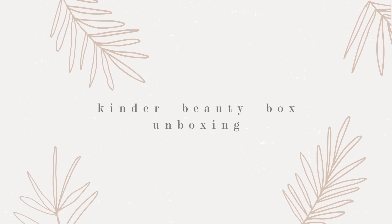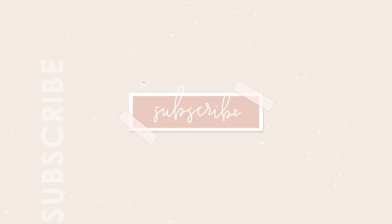This box is completely vegan and cruelty-free, which I think is incredible. I'm going to pull up my notes for it here so that I can give you all of the good information.